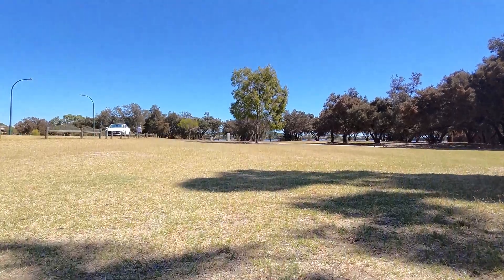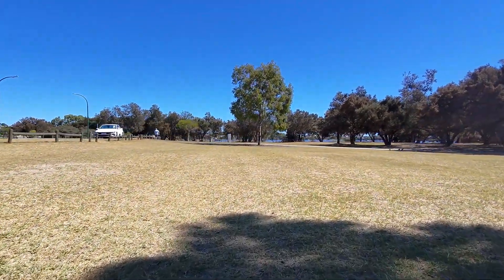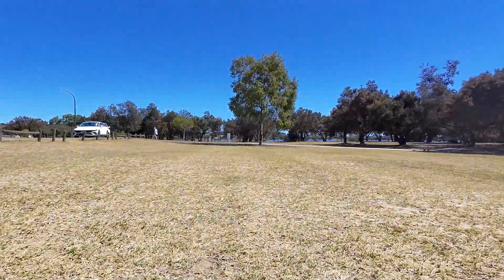I've seen quite a few Neo range test videos using radio controllers, but the range when controlled by your phone over Wi-Fi rarely gets a mention.